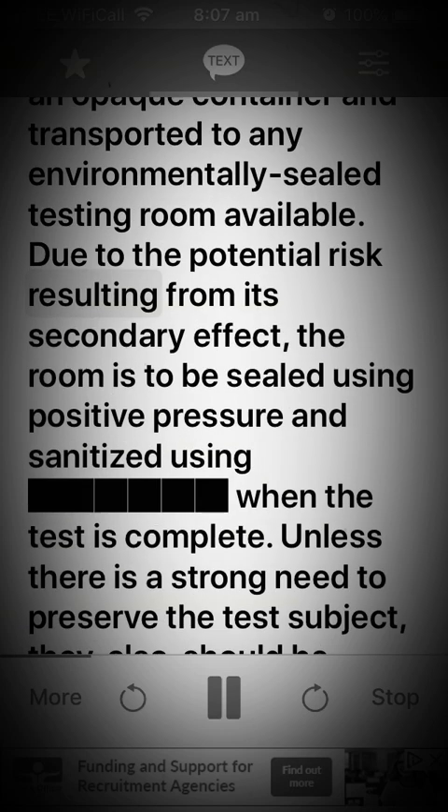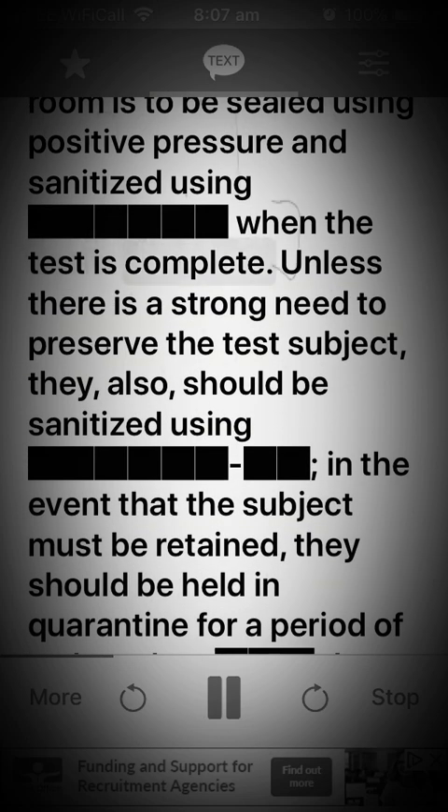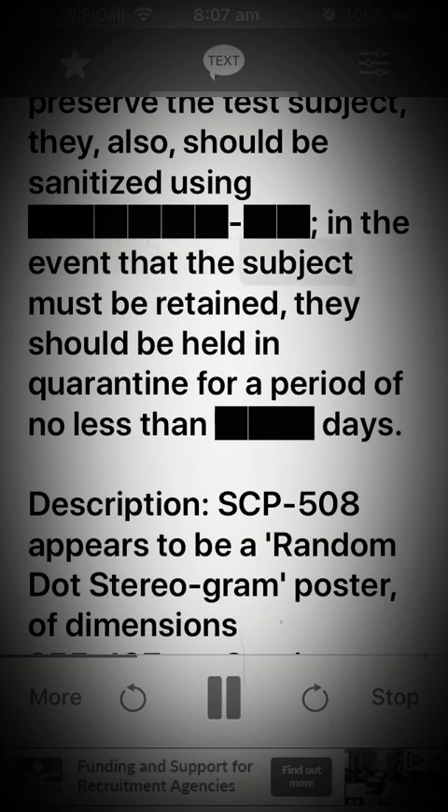Due to the potential risk resulting from its secondary effect, the room is to be sealed using positive pressure and sanitized using [REDACTED] when the test is complete. Unless there is a strong need to preserve the test subject, they should also be sanitized using [REDACTED]. In the event that the subject must be retained, they should be held in quarantine for a period of no less than [REDACTED] days.